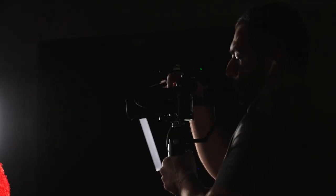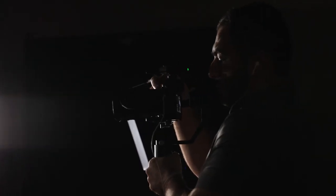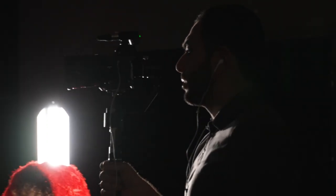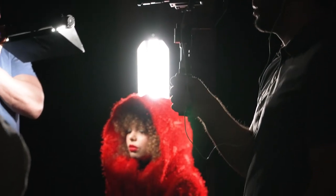Having easy access to all the functions while still on the gimbal is absolutely necessary on run-and-gun shoots. I was really appreciative of that. I was able to put on auto ISO when we were switching between outside the garage and inside, adjusting exposure automatically without reaching around the gimbal. Having easy access to the touch screen and all the custom buttons with the gimbal still connected — chef's kiss.